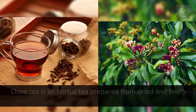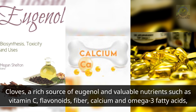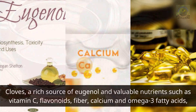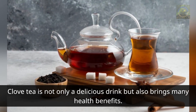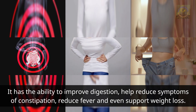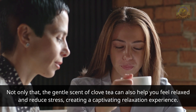Number one: make clove tea. Clove tea is an herbal tea prepared from dried and finely ground flower buds. Cloves are a rich source of eugenol and valuable nutrients such as vitamin C, flavonoids, fiber, calcium, and omega-3 fatty acids. Clove tea has been used for centuries and has become an important part of many traditional medicinal practices. It has the ability to improve digestion, help reduce symptoms of constipation, reduce fever, and even support weight loss. The gentle scent of clove tea can also help you feel relaxed and reduce stress.